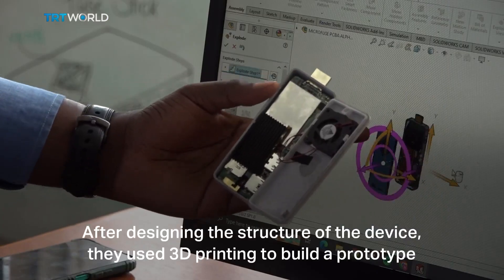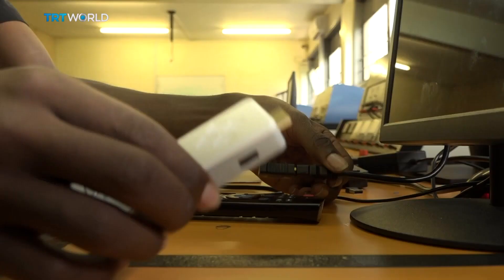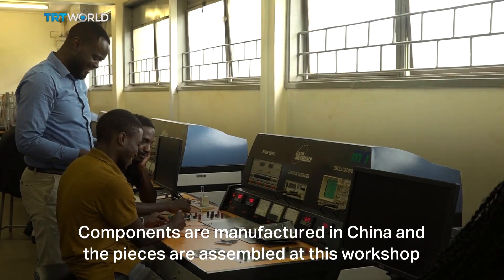After designing the structure of the device, they used 3D printing to build a prototype. And now it's in production. Components are manufactured in China and the pieces are assembled at this workshop.